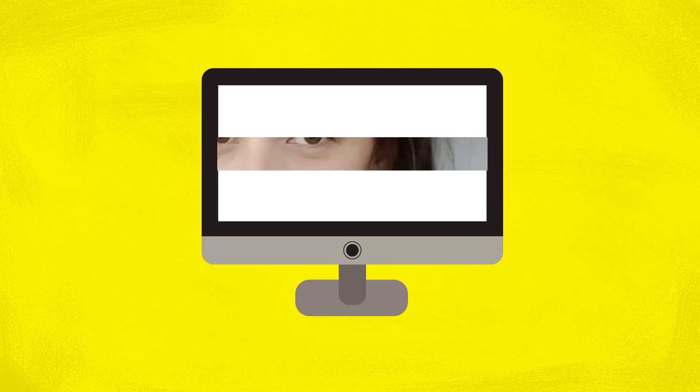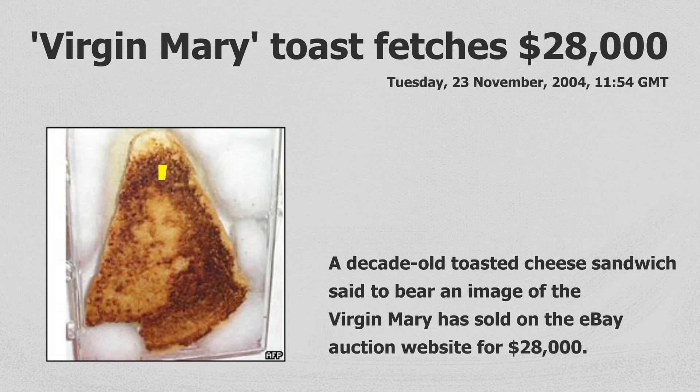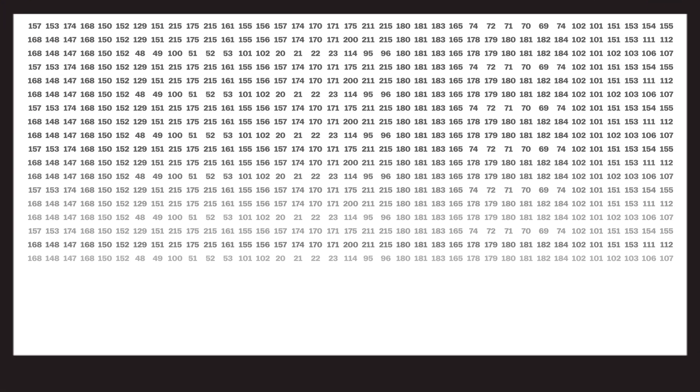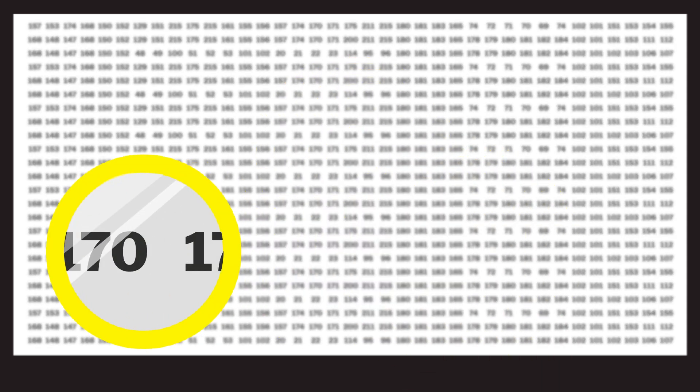The first step is detection. How does the computer know which part of an image is a face? This is something that human brains are fantastic at — too good even. But this is what a photo looks like to a computer. If all you have is the data for the color value of each individual pixel, how do you find a face?